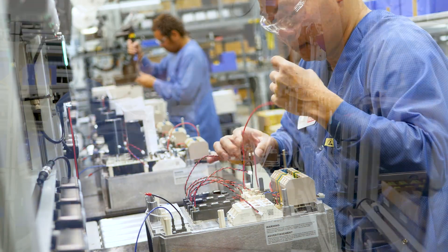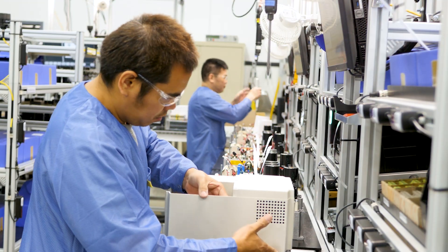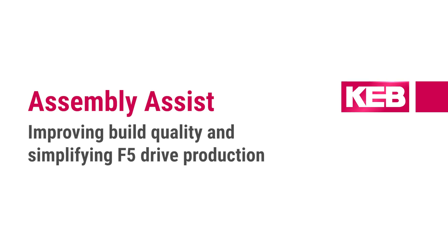I work primarily with the electronic production of our inverter line, and one of my big projects here that I'm really proud of is the assembly assist line behind me. Hi, my name is Adam. I'm a manufacturing engineer here at KAV America working in our electronics department.